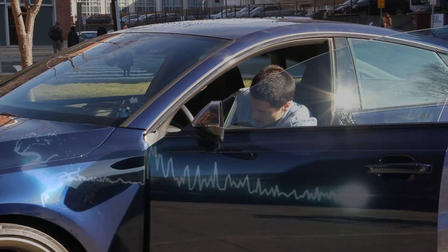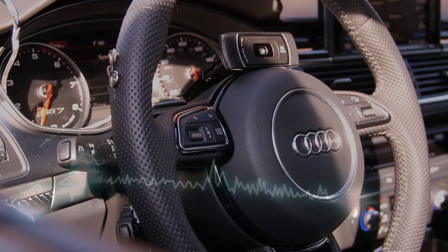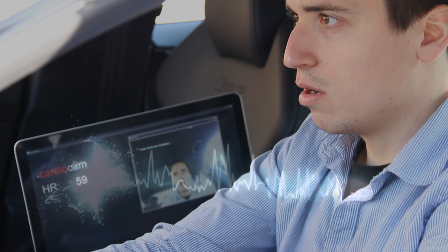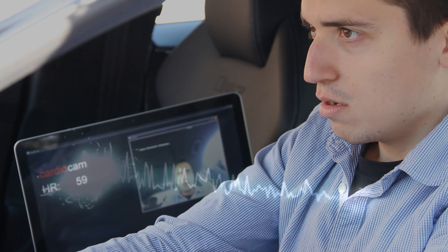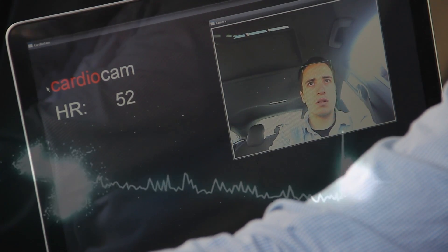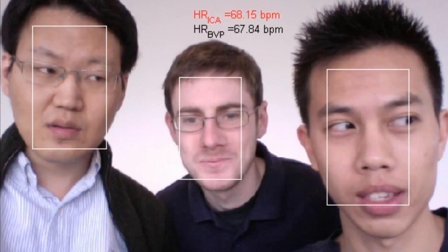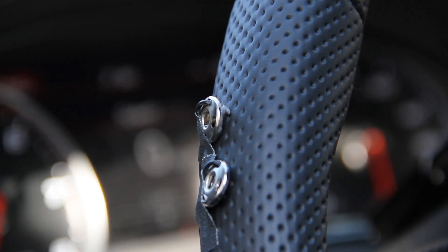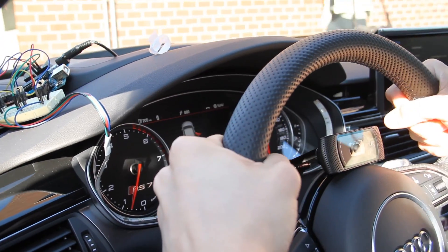Sensors on the door handle or steering wheel of the car can detect forceful grasping, which is usually associated with stress. Heart rate and respiration can be measured remotely using software we have developed. We have incorporated existing biosensors into the steering wheel to directly measure stress indicators such as increased palm sweat.